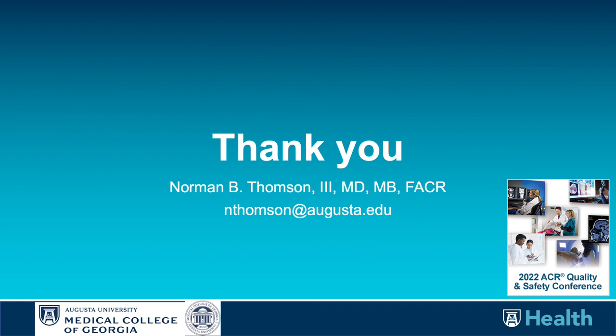In summary, thank you for the opportunity to present our material. If there are any questions or comments, please reach out to me. Everyone, have a good day.